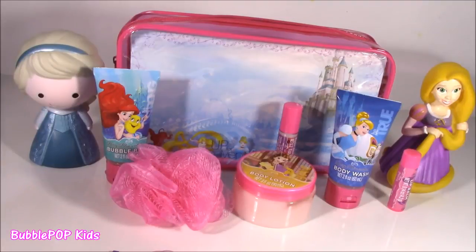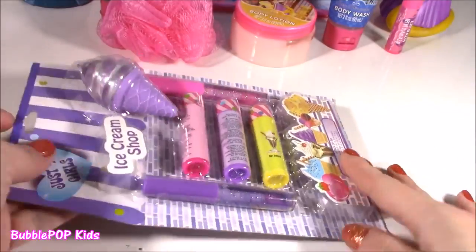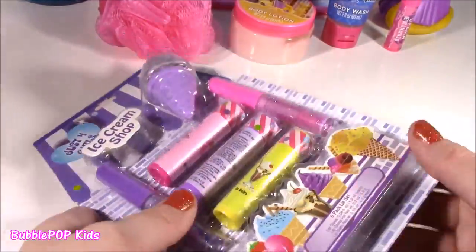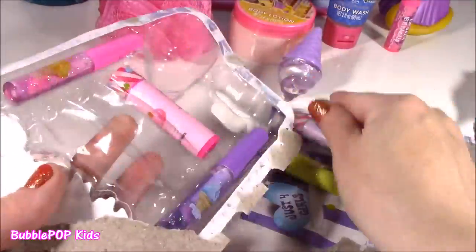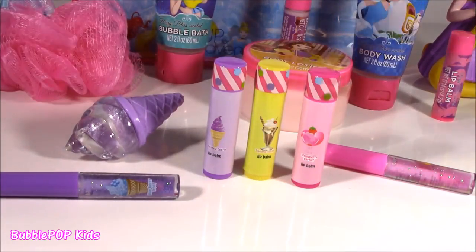One beauty treat set down and another left — let's take a look at the ice cream glosses. This package makes me want ice cream right now. Look at this: Milk Cheek Sorbet Cone — just looks too good. We got one lip balm with that set already, and now we get one, two, three, four, five, six new ones. Look at these cute little chopstick-style packages — they are the most adorable things ever.